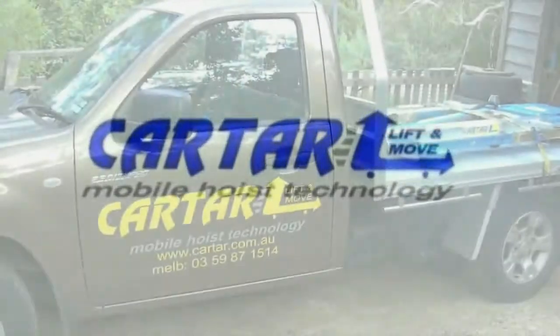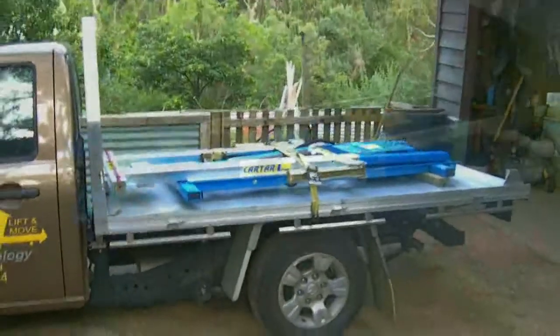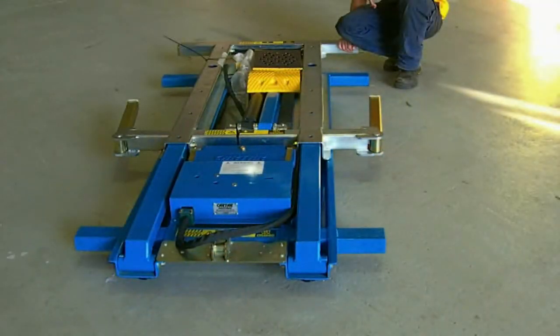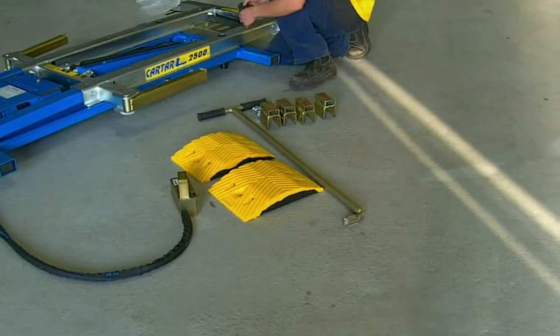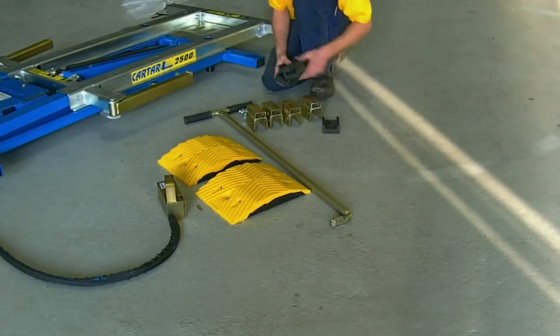Welcome to the Kartar Front Loader Mobile Hoist. All Kartar products are quality built for long life. Fitted with all the safety features, the Kartar Front Loader is the only product that gets the tradesman off his knees and out from lying under cars, and provides a safe method for moving damaged cars around the workshop.